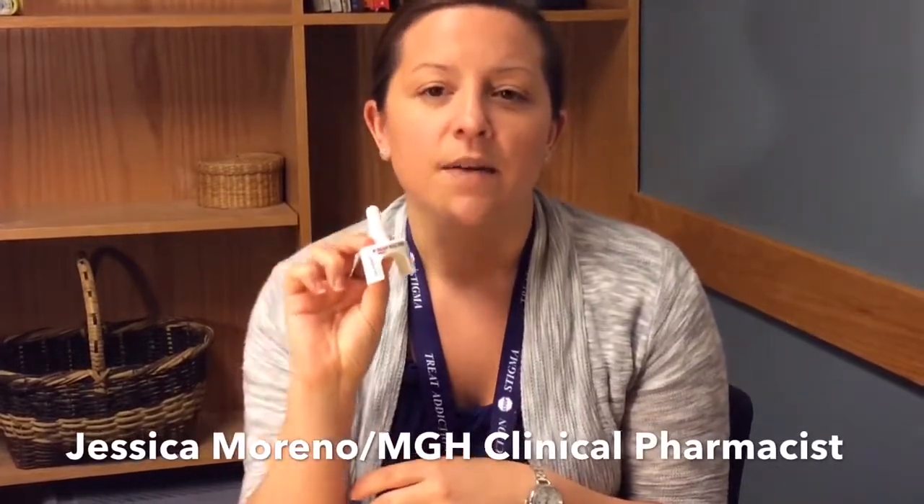Naloxone generally comes in two forms: a rescue kit and a brand name Narcan. The rescue kit is in an orange or peach box and it has a nose piece as well as a plunger and the vial of medication. This vial contains the naloxone. If you have the newer or brand name Narcan, this is a device that actually just looks like a little nasal spray and the naloxone is actually stored within this device.